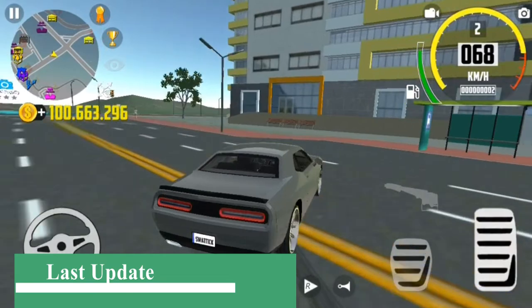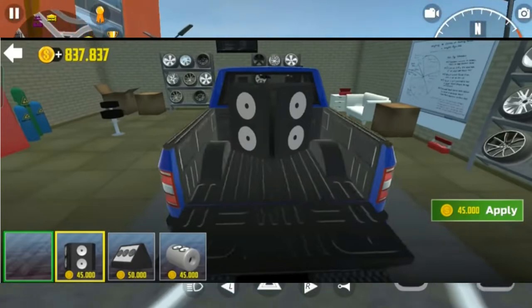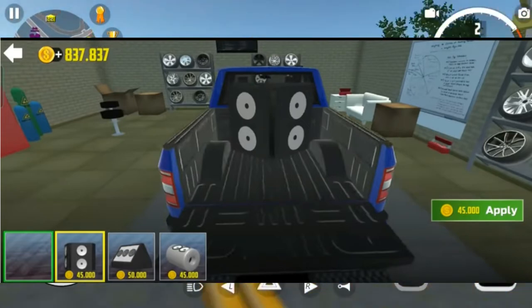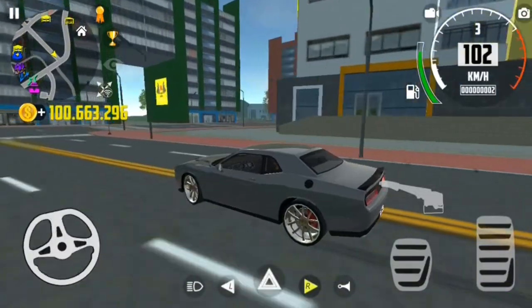The last update, but not the least — they introduce a new massive sound system on off-road vehicles. You can also call it a subwoofer. Let's check out how it's working.